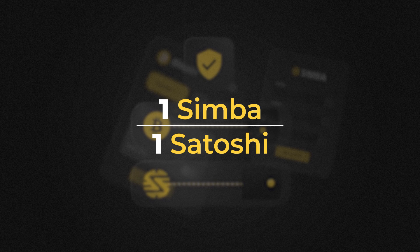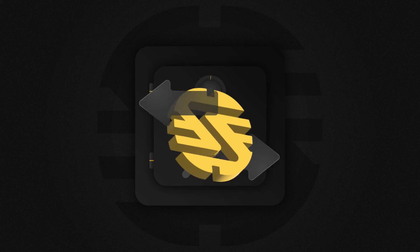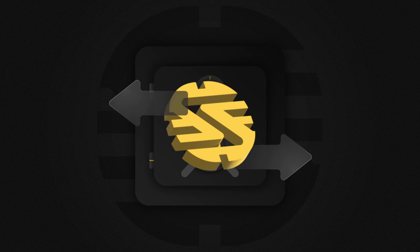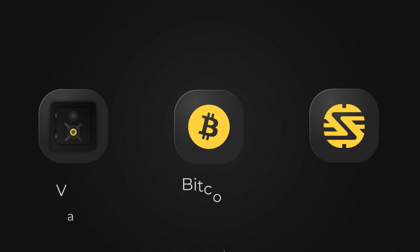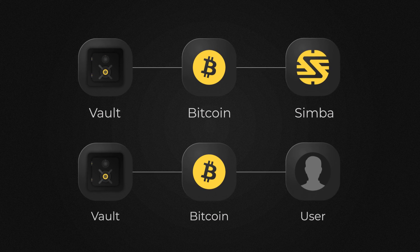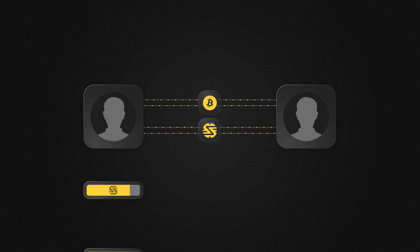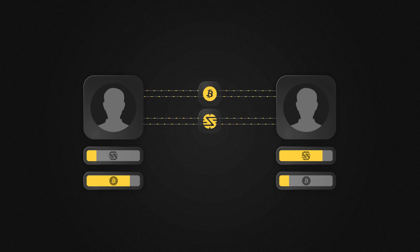it will be placed in cold storage and Simba tokens will be sent to your wallet. One Simba equals one Satoshi. Now, when you have secured your real Bitcoins, you can transfer Simba tokens in the same ways as Bitcoin. You can take Bitcoins back from the vault by sending tokens to the Simba address and equal quantities of Bitcoins will be sent to your address. Similarly, if you transfer Simba tokens to another person, you are transferring Bitcoin in the Simba vault.